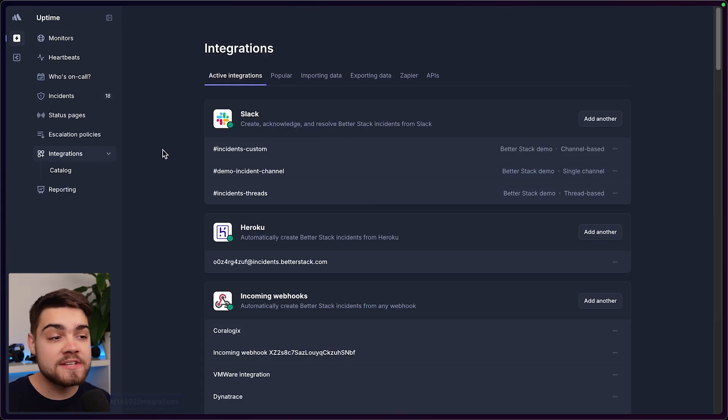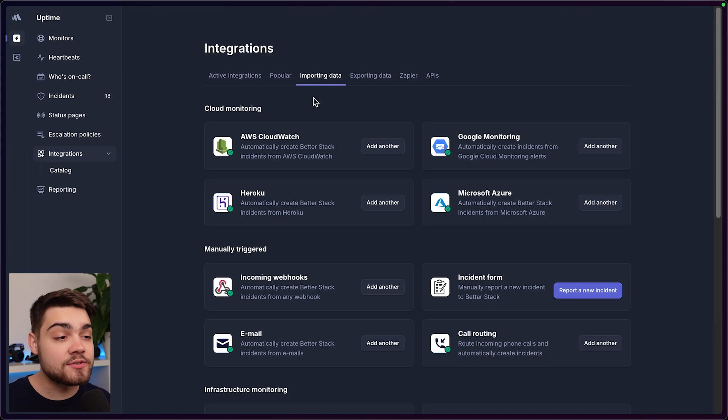BetterStack also has support for third-party integrations if you want to create incidents from AWS CloudWatch, Google Monitoring, or even have them manually triggered via tools like Webhooks.